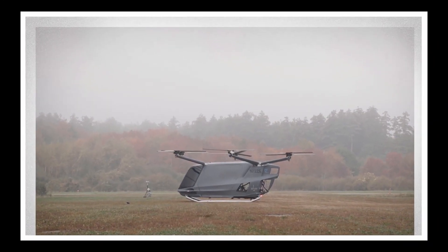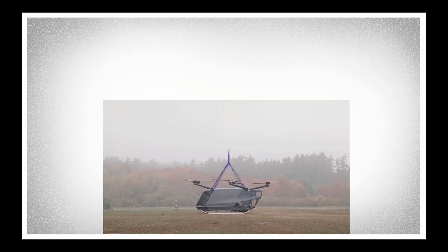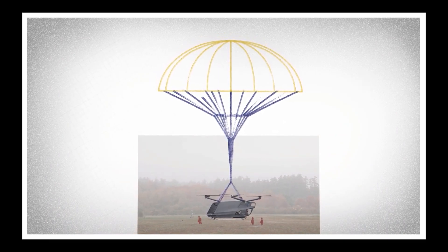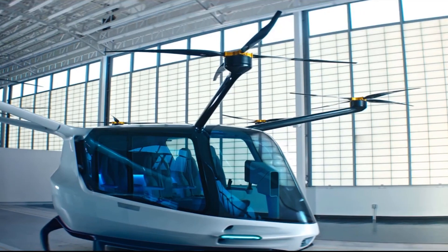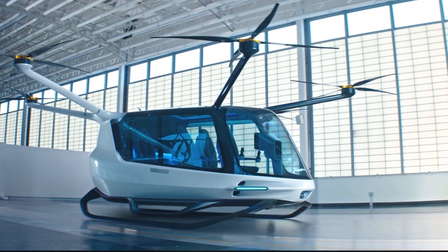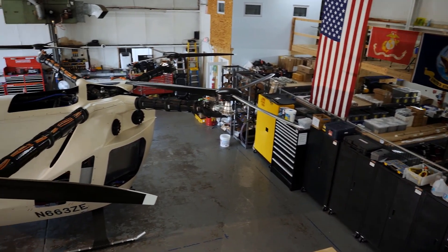In an emergency, the vehicle is equipped with a parachute system that ensures a safe landing, and the cabin materials are designed to protect passengers during a hard landing. With autopilot functionality, Sky offers convenience and safety to its users.